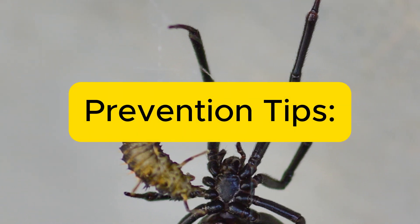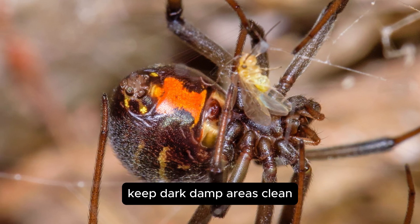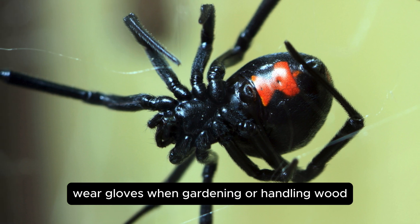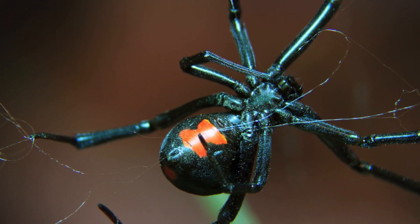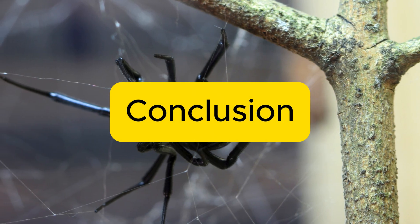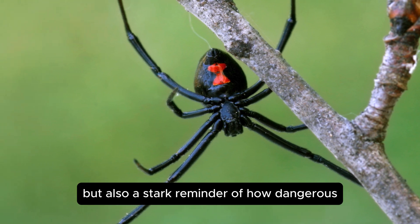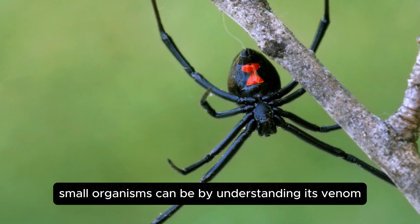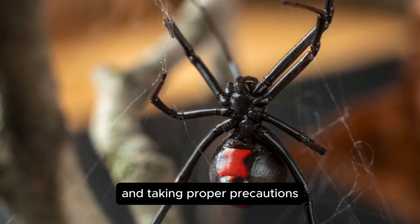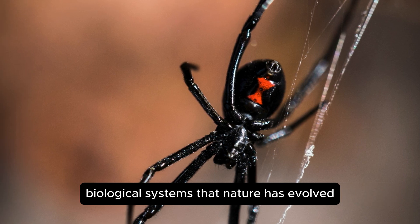Prevention tips: always check clothing and footwear before wearing them. Keep dark, damp areas clean, as these are Black Widow spider hotspots. Wear gloves when gardening or handling wood. The Black Widow Spider is not only a fascinating creature, but also a stark reminder of how dangerous small organisms can be. By understanding its venom and taking proper precautions, we can coexist safely while appreciating the intricate biological systems that nature has evolved.